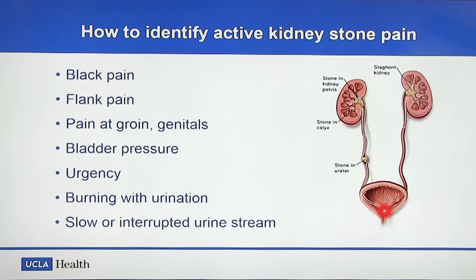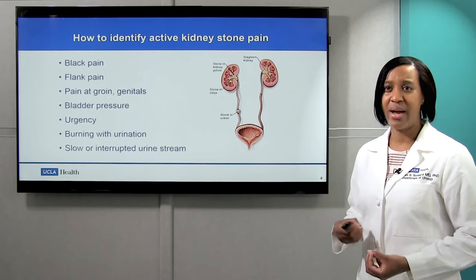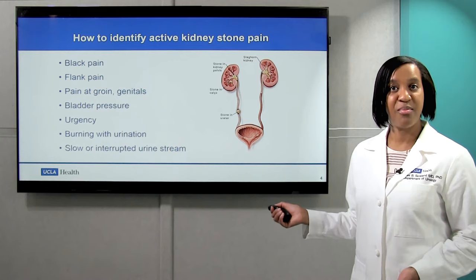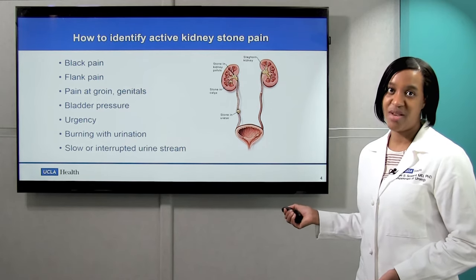Closer to the bladder, there are also bladder symptoms like pressure as well as urgency. Urgency is when people feel like they need to go to the bathroom all the time. You can also have burning with urination and slow or interrupted urinary stream.